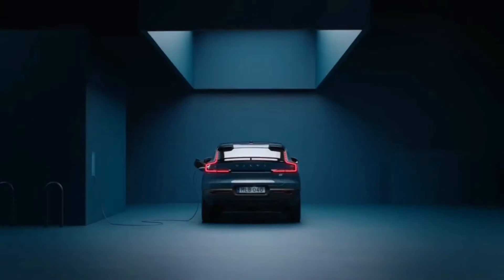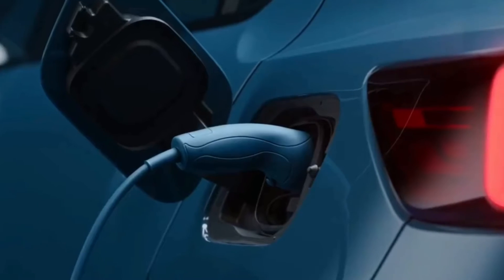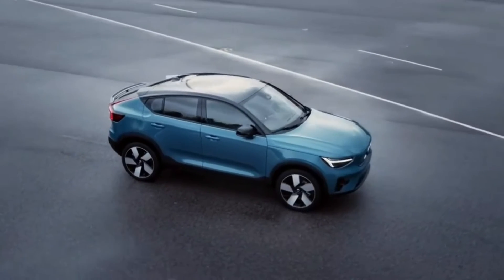The C40's dimensions are nearly identical to the XC40's, other than its lower height. The roofline in the rear slopes into a tapered liftback shape, meaning it has less cargo volume than the more squared-off XC40.